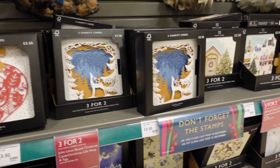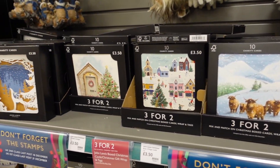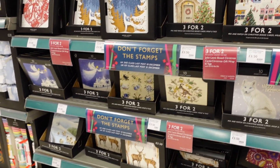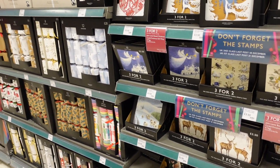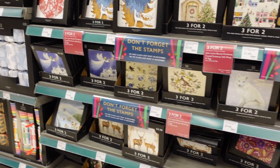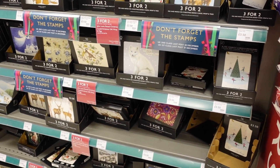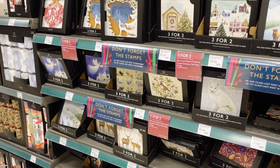They've got a really nice selection of Christmas cards as well, and they've also got charity cards too - I think most of these actually are charity cards, which is really good. I always try and get some charity cards. They might only be an extra 50p or something, but it's good to know that as you're giving everybody a card for Christmas, you're also helping out a charity.